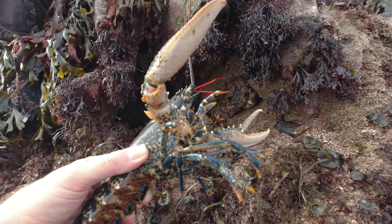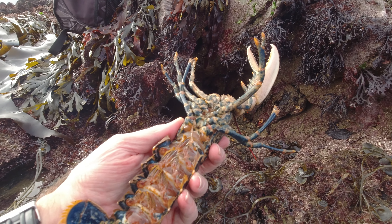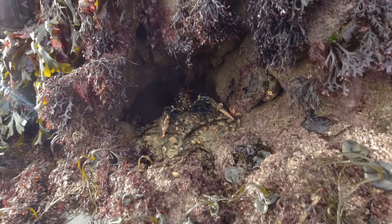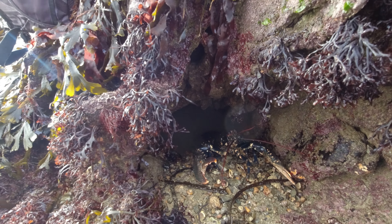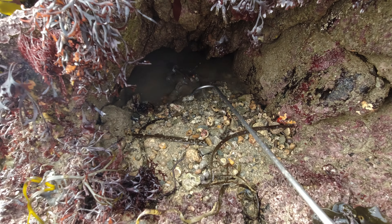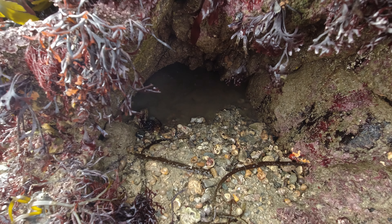We'll get this lovely little lady back — such a stunning specimen, absolutely lovely. Right, off you go missy. There she goes — let's get you pushed back in. Probably a little bit tired from me getting you out. There she goes — back into her home and off she is. Happy days.